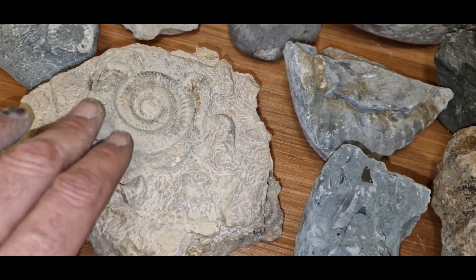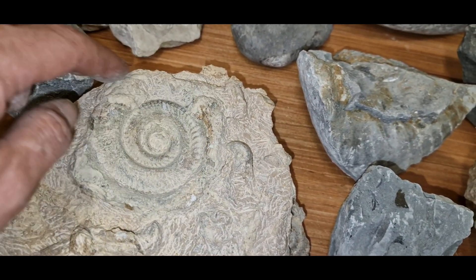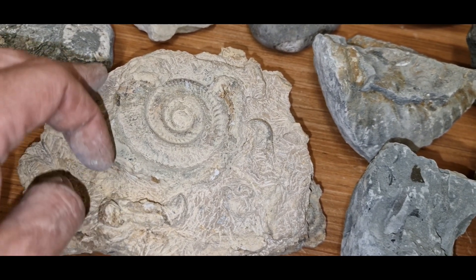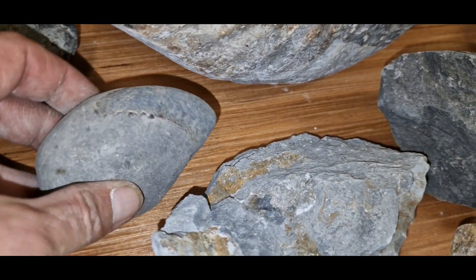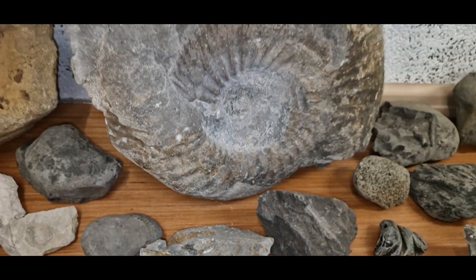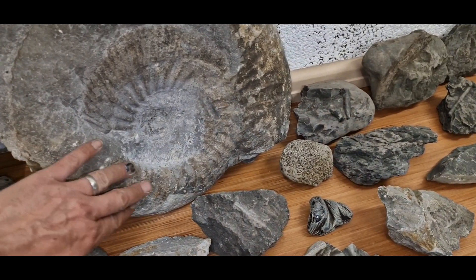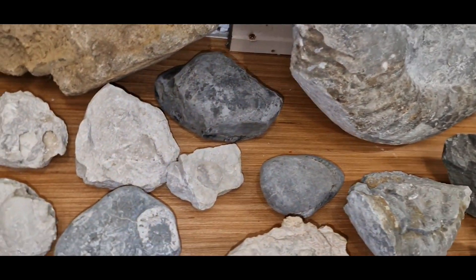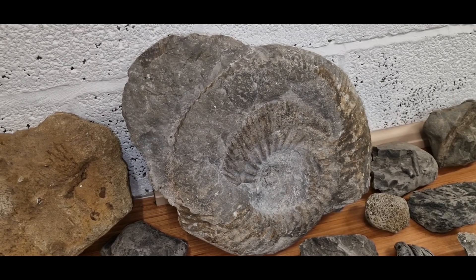Another one in some limestone — it's not prepping brilliantly but it is coming out. Unfortunately I think some of it's missing off of here, and it was like that when I found it. Another ammonite in a rock there. And this big beastie — humongous one which I found at Portland. Absolute weight a ton — that did trying to carry that back in my bag. It is not a small piece of rock.